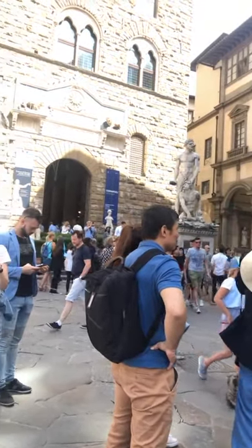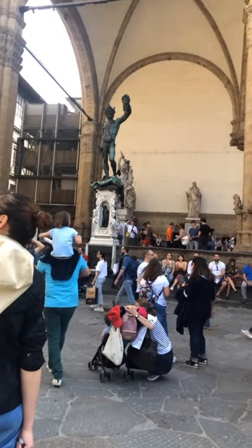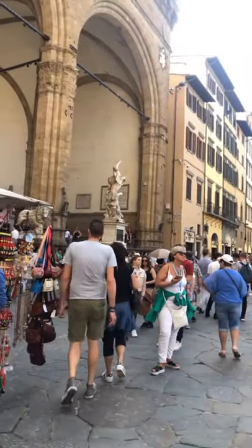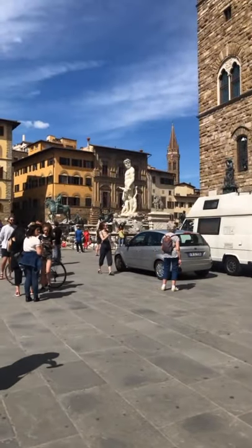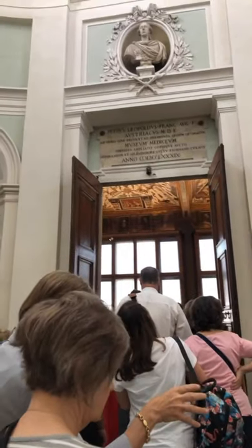That's a replica of David. These statues are apparently really important. And the family had food and appreciation, so they collected it. The statue is from here.